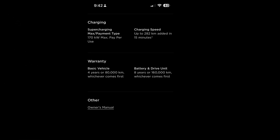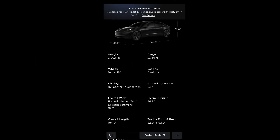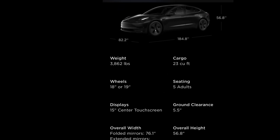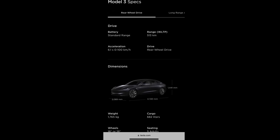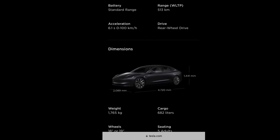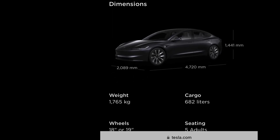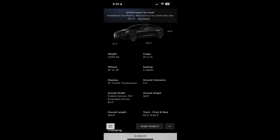Only the long-range with 18-inch wheels could actually achieve this value. The rear-wheel drive Highland Model 3 weight has gone from 1,752 kilograms (3,862 pounds) in the old version to 1,765 kilograms (3,891 pounds). The rear-wheel drive Highland Model 3 is 29 pounds heavier than the current rear-wheel drive Model 3.